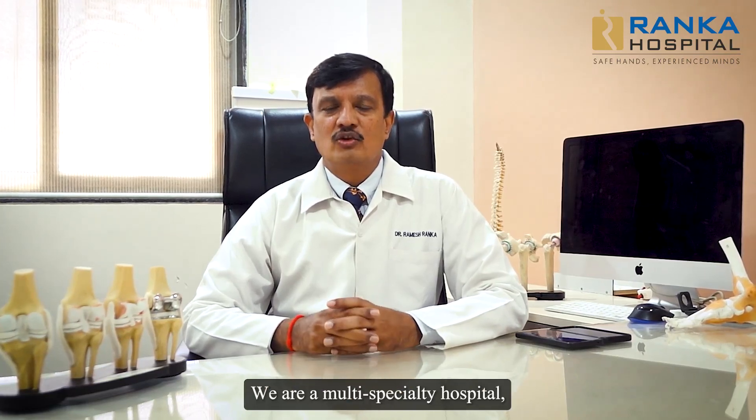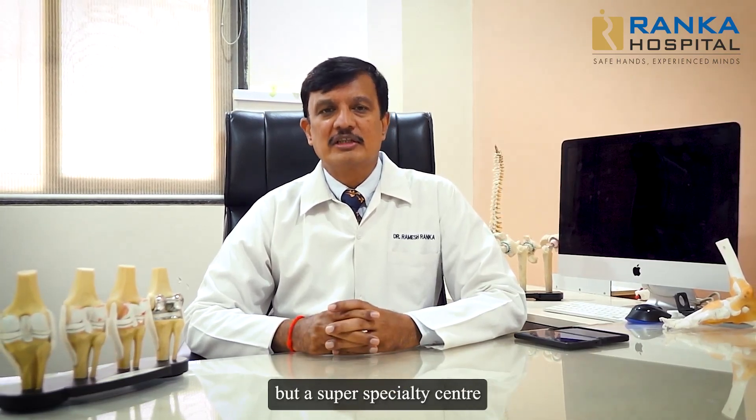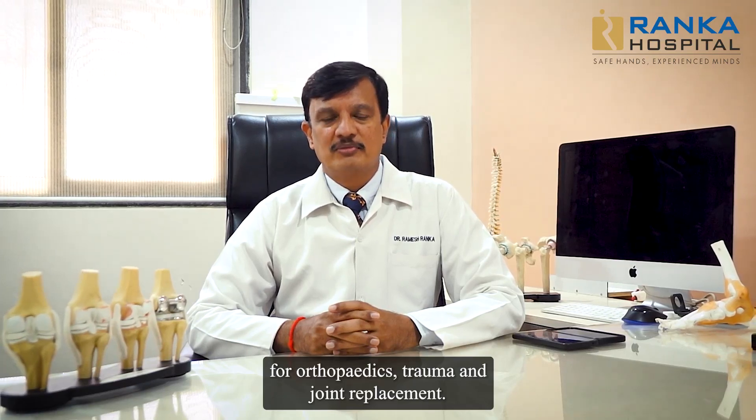Hello everyone, I am Dr. Ramesh Rangka, Chief Orthopedic Surgeon and Medical Director at Rangka Hospital Mukundagar, Pune. We are a multi-speciality hospital but a super-speciality center for orthopedics, trauma and joint replacements.